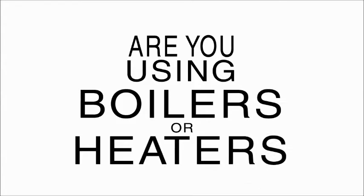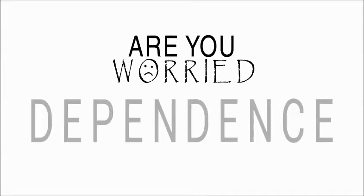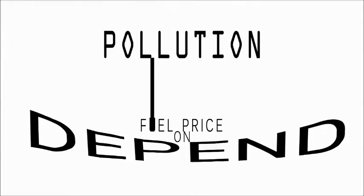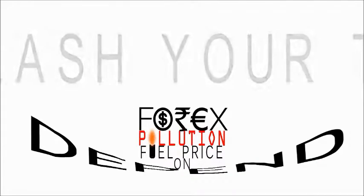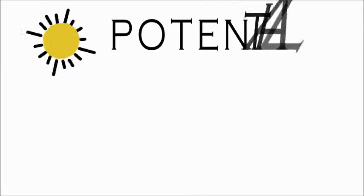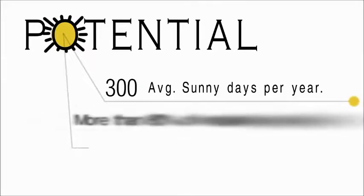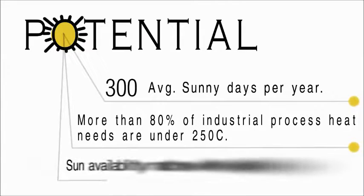Are you using boilers or heaters? Are you worried about dependence on fuel price and pollution? Unleash your true independence with our solar mining. We are blessed with huge solar potential, with an average 300 sunny days a year. More than 80% of process heat needs are under 250 degrees Celsius.